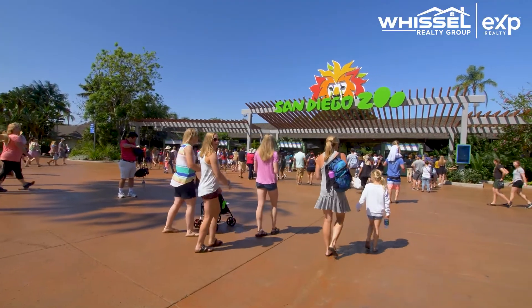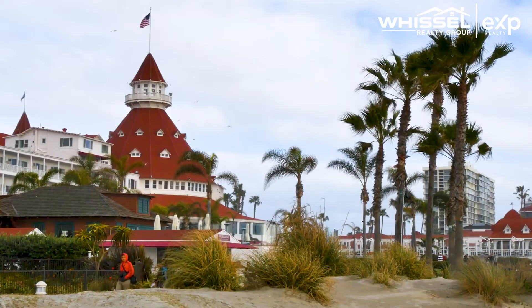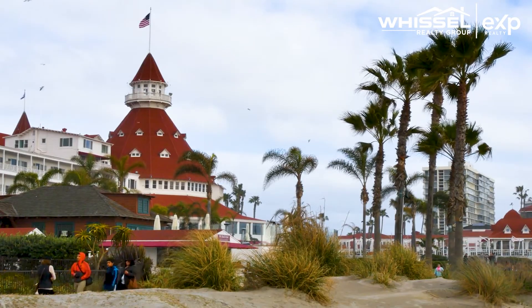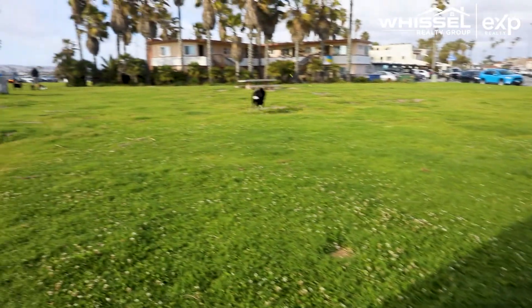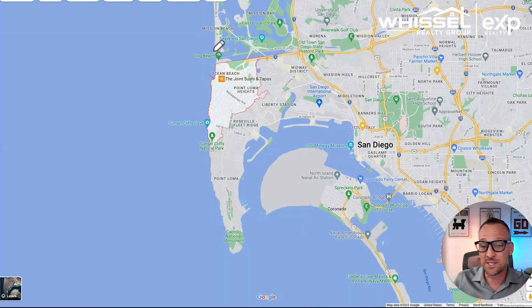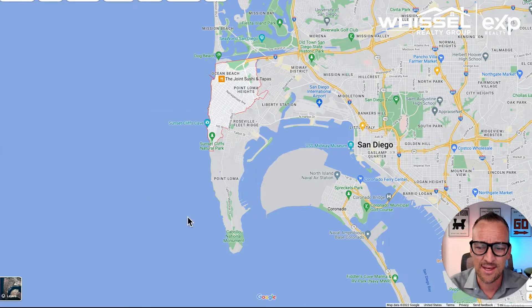The San Diego Zoo is probably a 10 to 15-minute drive away. You've got Coronado Island super close by. One of the cool things in Ocean Beach is the dog beach — when people say they're going to dog beach, Ocean Beach's dog beach is typically the one they're talking about. Just a great, very central location in San Diego, close to everything, and you're on the ocean.